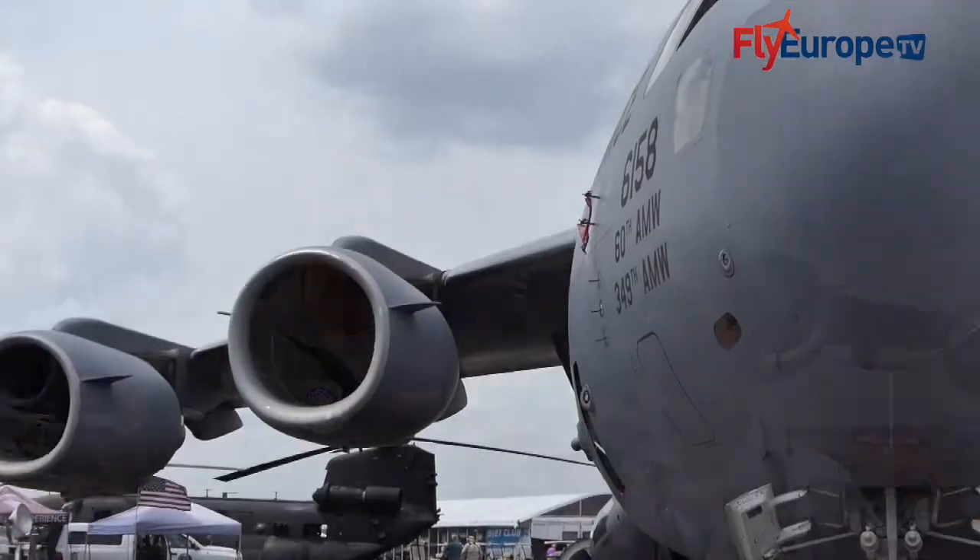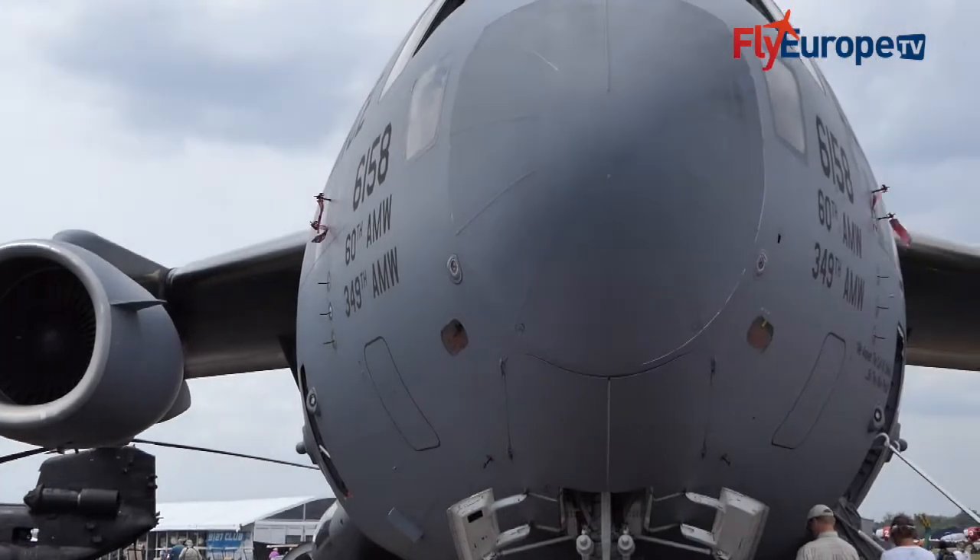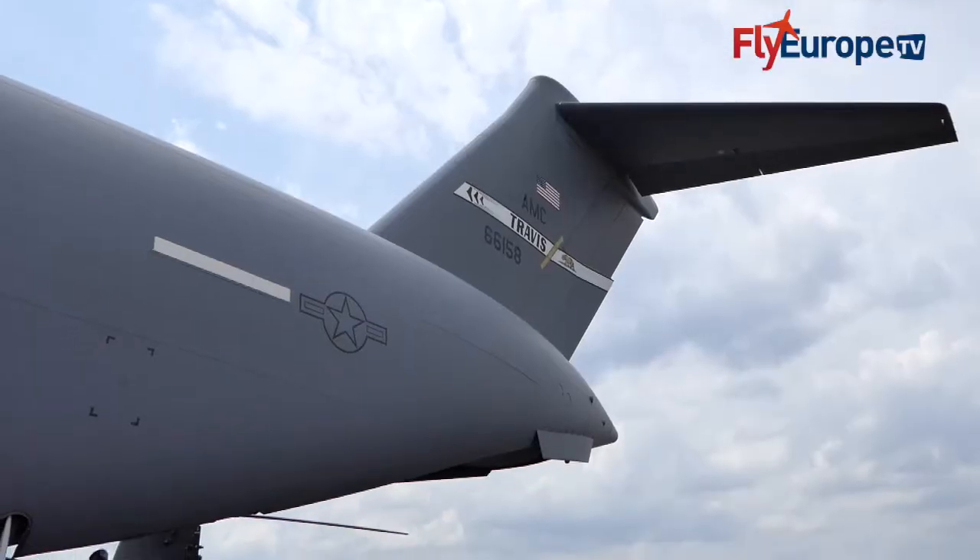I'm here with Justin Gross in front of an airplane of the US Air Force. Justin, what type of airplane is it we are in front of? This is a US Air Force C-17. And in which mission is it used? It's a cargo airlift, so it does strategic and tactical airlift.